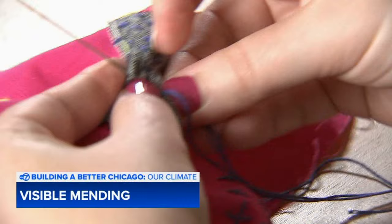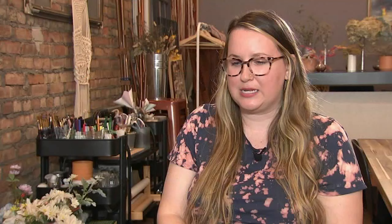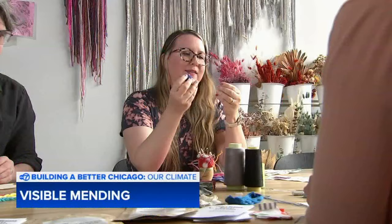The ancient craft of mending is making a comeback, but forget being discreet. Visible mending is a style of clothing repair that brings attention to rips and tears in your clothing, usually by using colorful threads, patches, or embroidery.